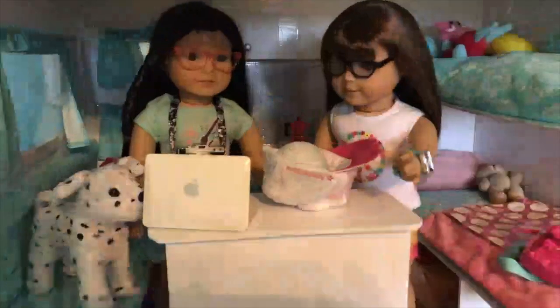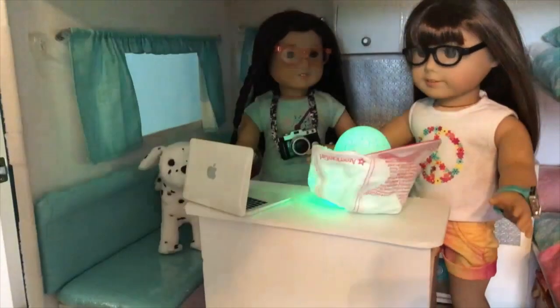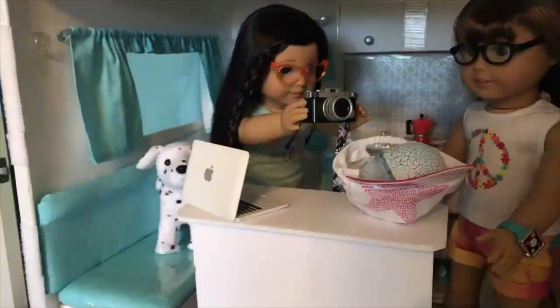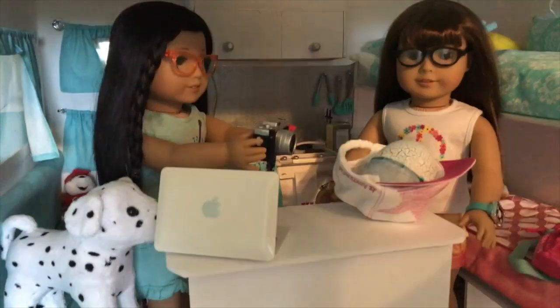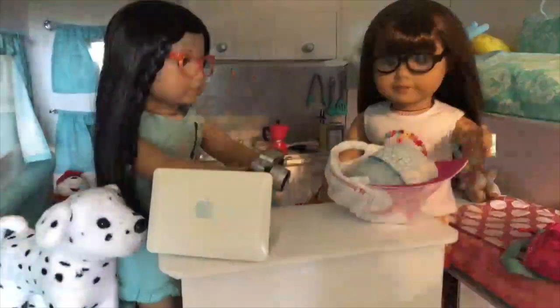Let's see if we can find anything on the computer about our egg. Whoa, did you see that? It lights up. Let me get the pictures. What kind of egg is this? There it goes again. Did you see that? I should have my camcorder instead.